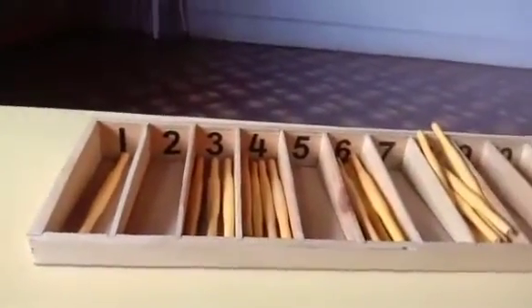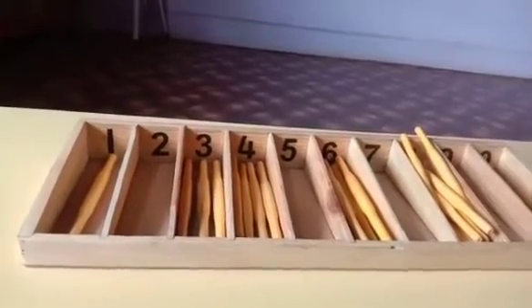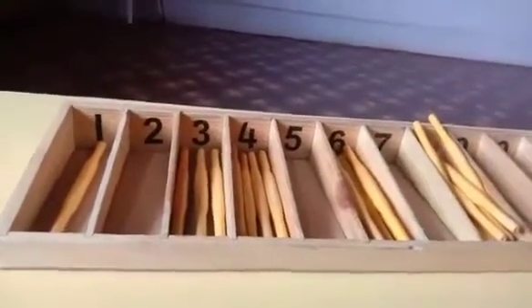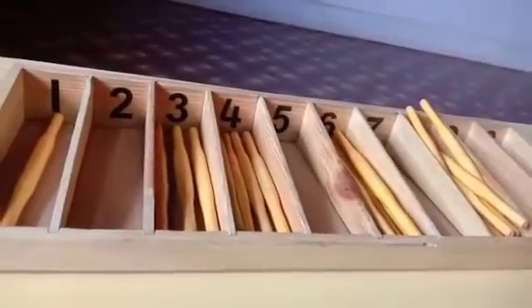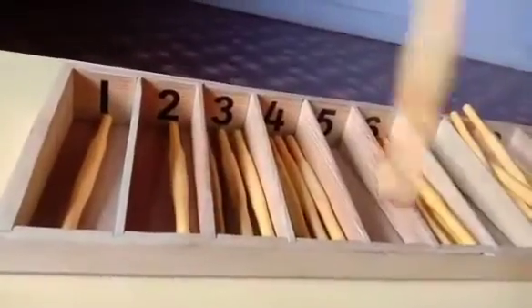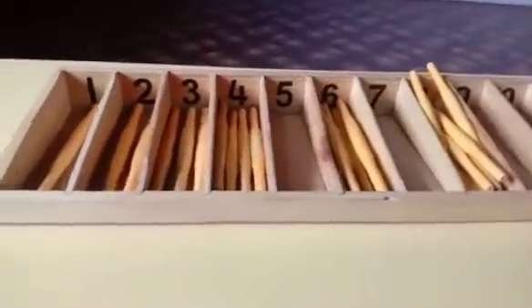Now, Sheetal madam, your turn. Which number? 2. Number 2. That means you need 2 sticks. 1 and 2. Yes. How many numbers are remaining, ma'am?